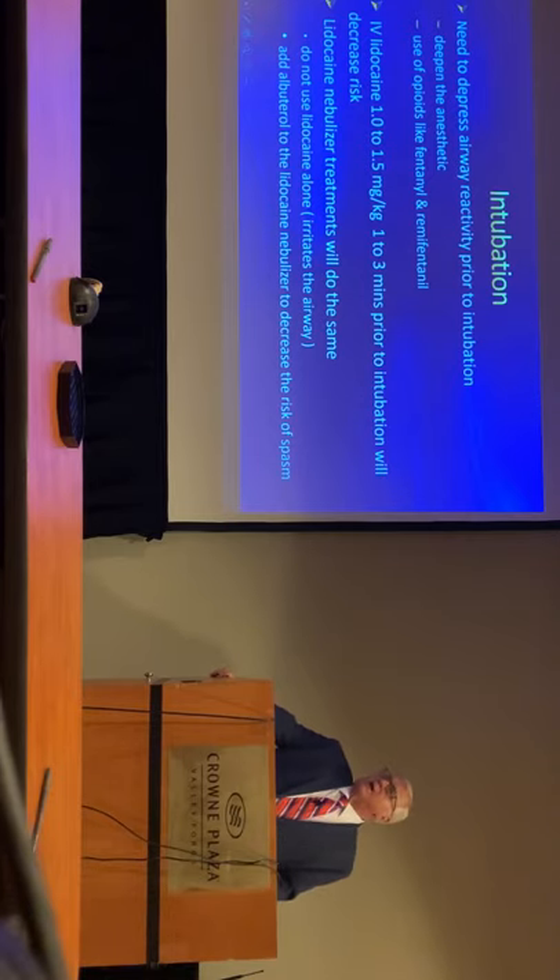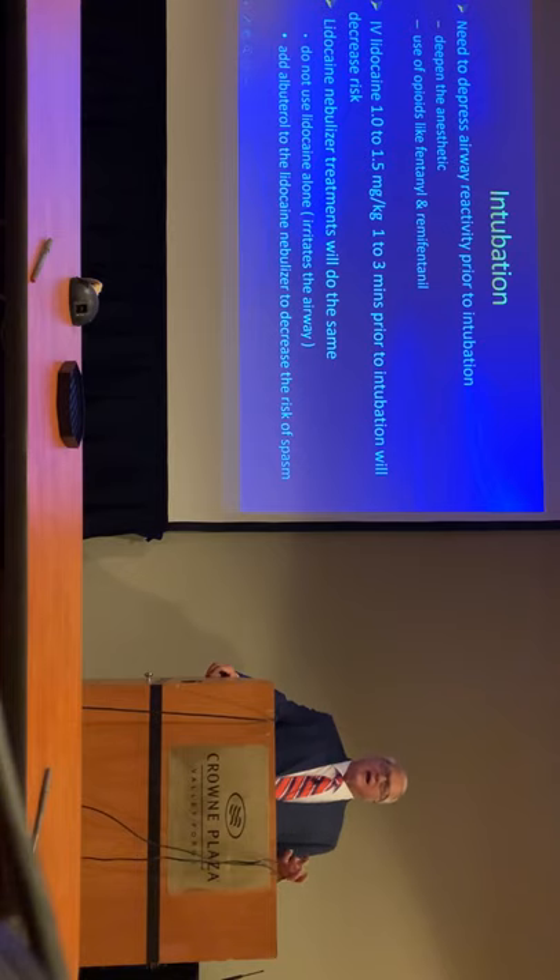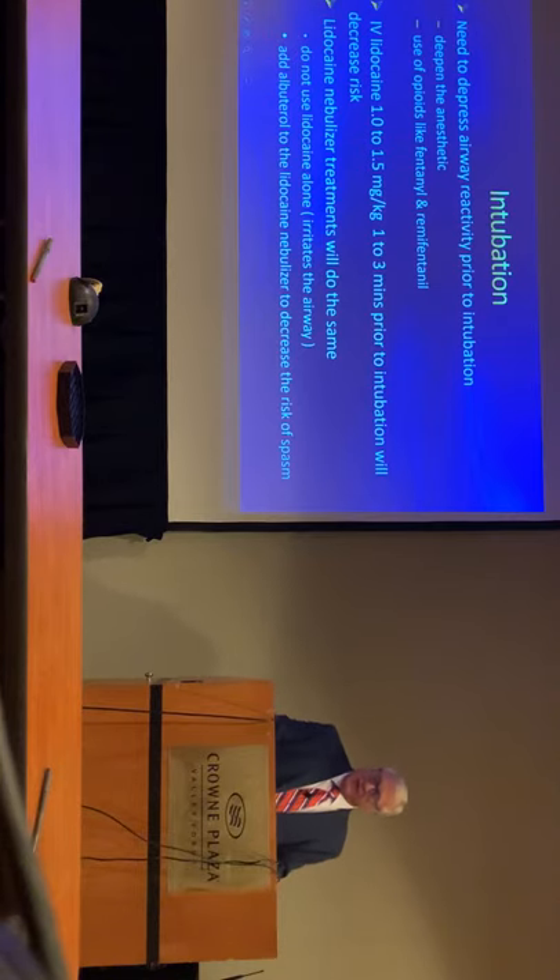Another way to try to depress the reflexes is to use a lidocaine nebulizer. But the problem with that is the lidocaine tends to irritate the vocal cords before it anesthetizes them. For whatever reason, if you give albuterol mixed with the lidocaine, it doesn't tend to do that as much.